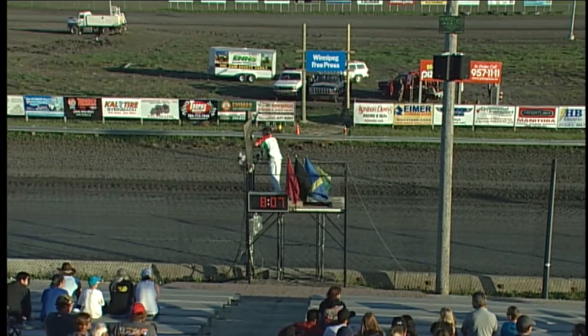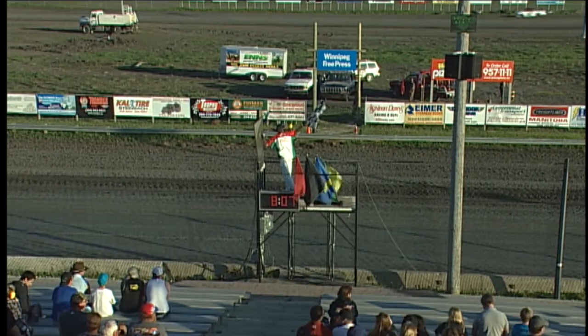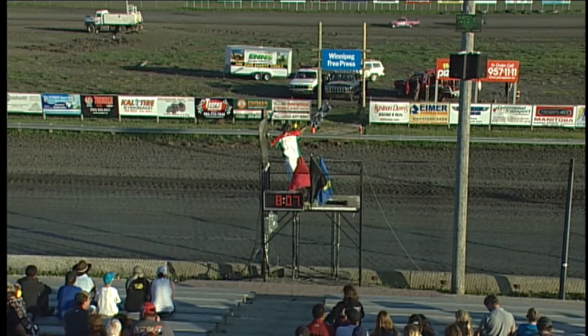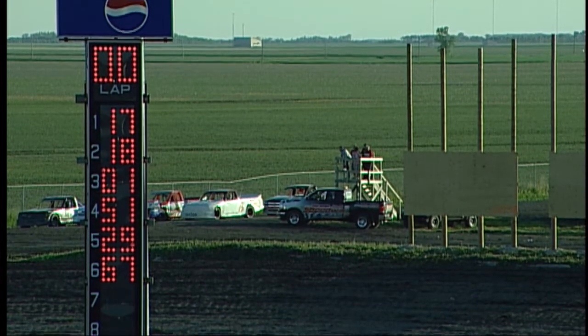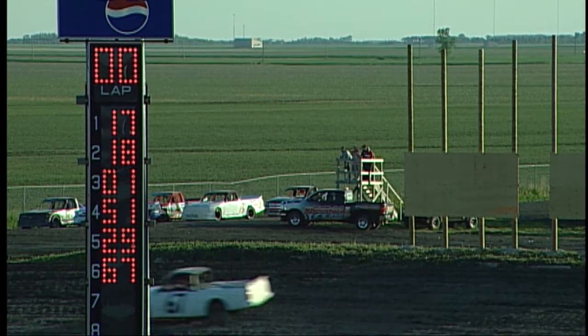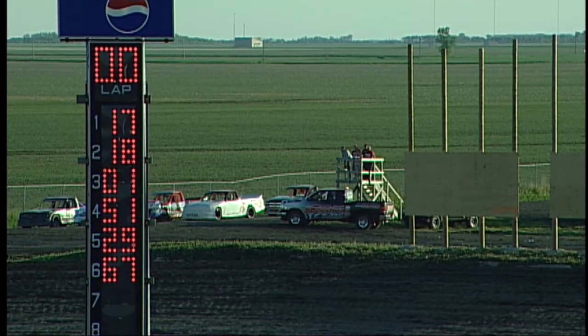Tavia Dorj, one of two ladies racing with us here tonight. Tavia Dorj in the 17 is victorious in heat number one. In our media race tonight we have our Goldeyes reps, and they're going to head down to the pit area right now and get ready to go. We have our Goldeyes players going to try our media cars at our intermission race, and we're going to get them down right after this race.